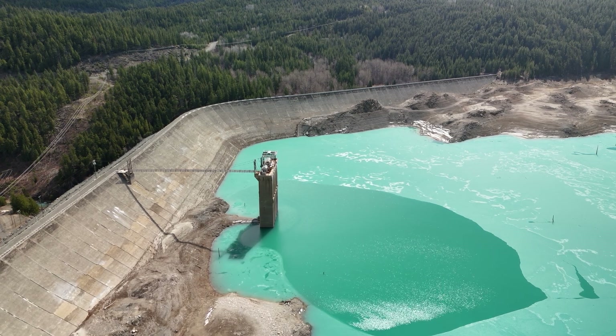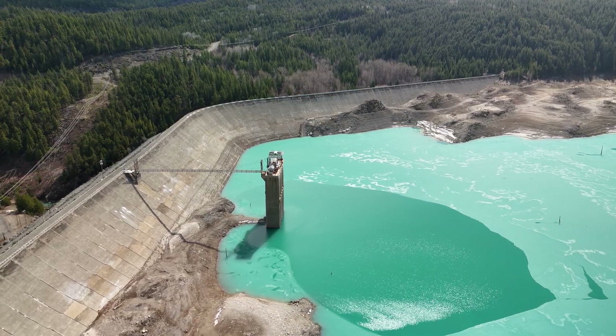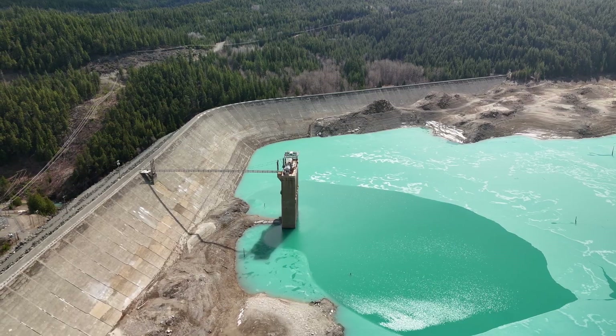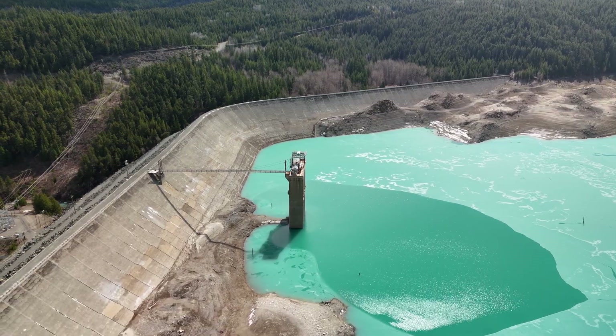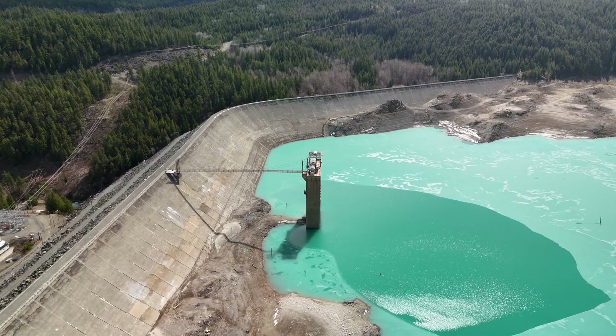BC Hydro is constantly doing maintenance — the concrete, the gates, electricians — lots of work out here. The power generation complex provides about six to eight percent of BC's total power output. The Le Joie Dam is the first one in the chain, the highest one up.